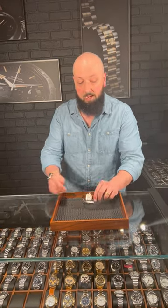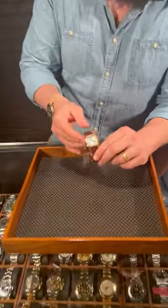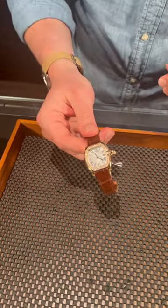Here at Swiss Watch Expo, we always like pouring a little liquor out for the gone and buried Cartier discontinued models. Least of all, of course, is the Roadster — one of the most beautiful and iconic shapes ever.